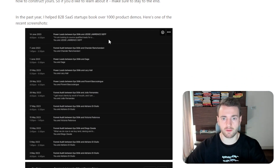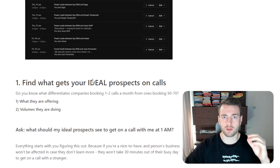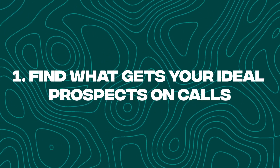In the past year I helped B2B SaaS startups book over 1000 product demos, and here is one of the recent screenshots for Paralates. What we want to do, first thing, is find what gets your ideal prospects on calls.